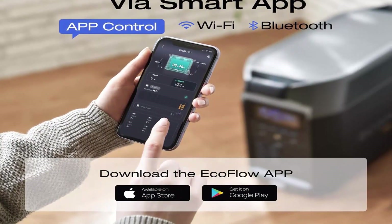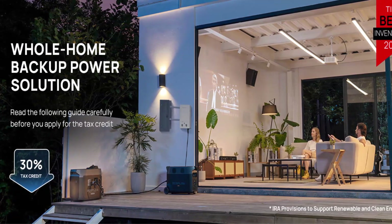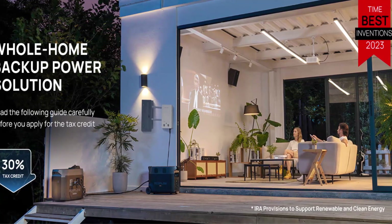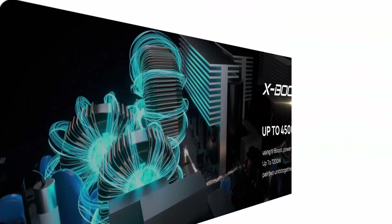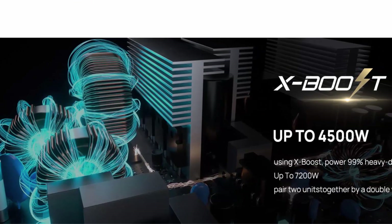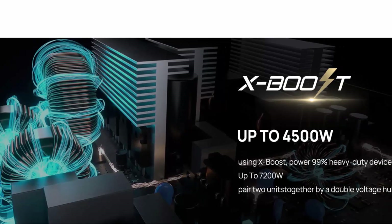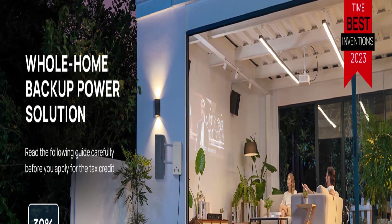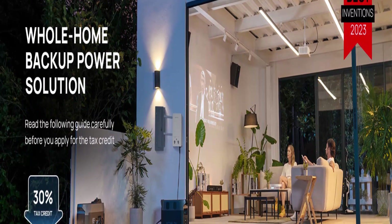EcoFlow's Extreme Charging Technology isn't just fast — it's safe too, with a battery management system. 5 Ways to Charge: pick from EV station charging, solar, wall outlets, using the smart outdoor generator, or via a car outlet. Faster than any other 3000 Watt solar generator. Keep going for miles when your electric vehicle runs out of battery — either at home or on the go, Delta Pro will have you back on the road in no time.